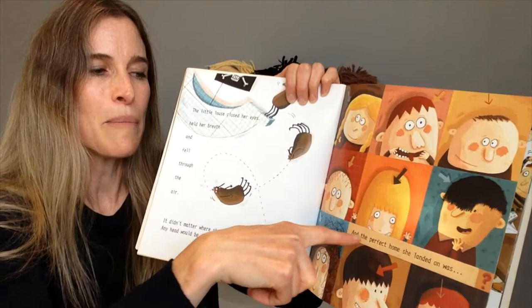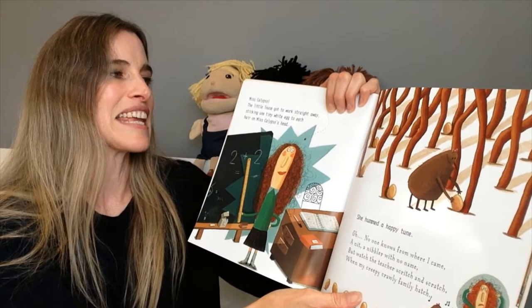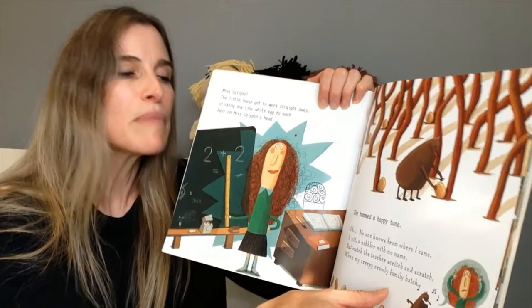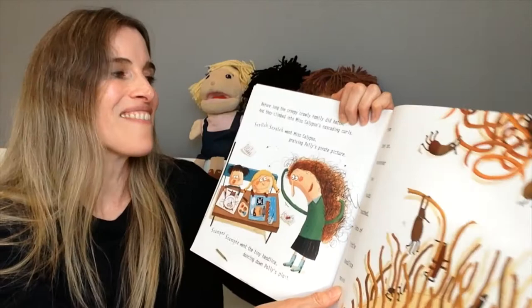And the perfect home she landed on was... It's Miss Calypso! The little louse got to work straight away, sticking one tiny white egg to each hair on Miss Calypso's head. She hummed a happy tune: 'Oh, no one knows from where I came, a nit, a nibbler with no name, but watch the teacher scritch and scratch when my creepy crawly family hatch.' But before long, the creepy crawly family did hatch and they climbed into Miss Calypso's cascading curls.